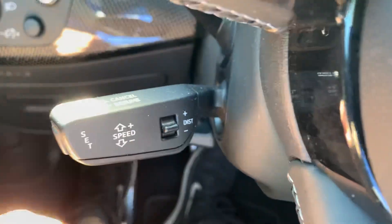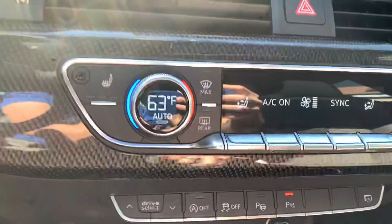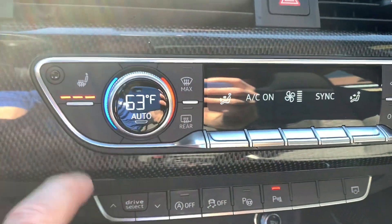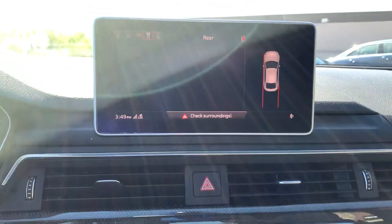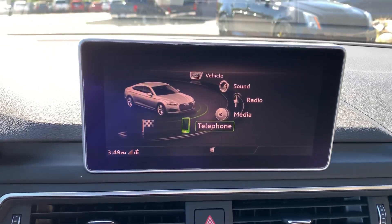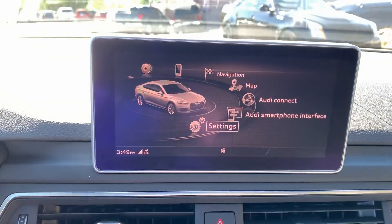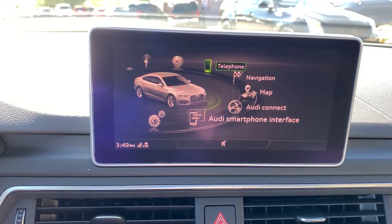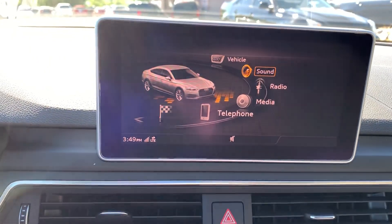It's got your adaptive cruise and cruise follow distance, your backup camera, heated seats. This is a 2019 so it should be pretty up to date with all the info.